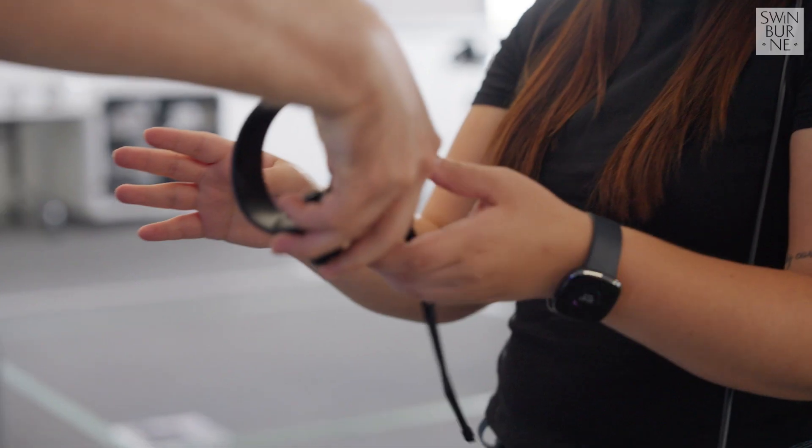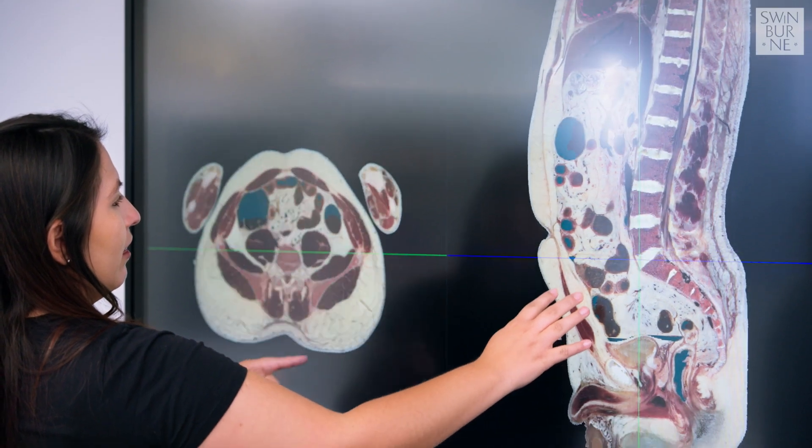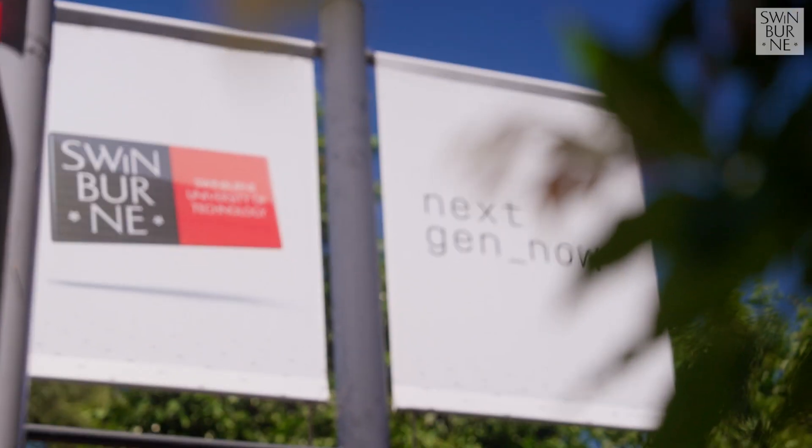Swinburne is a young but fast-growing university, and we offer students the latest digital learning opportunities to learn a range of health science courses and majors. When students leave the university, they don't leave as a graduate, but they leave as a workforce-ready practitioner.